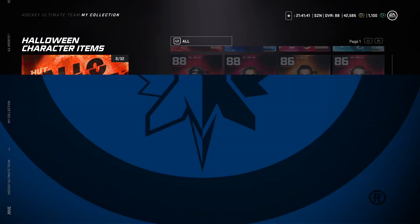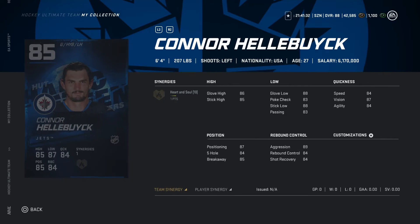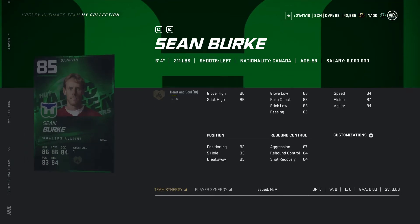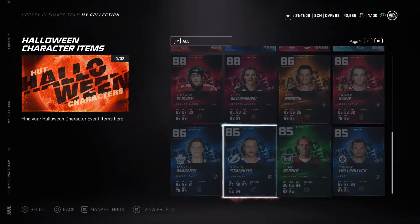Now looking at Connor Hellebuck, another goalie, six-four, 207 pounds. Stats are pretty good. I have not tried a Hellebuck card this year so I'm not too sure. Now looking at Burke, 85 overall, six-four, 211 pounds. Glove high is 86, speed is an 84 — this is a decent card. Goalies are really iffy this year but at six-four he could be pretty good.